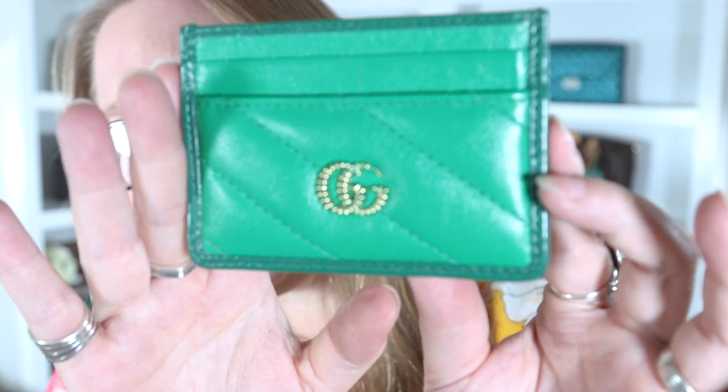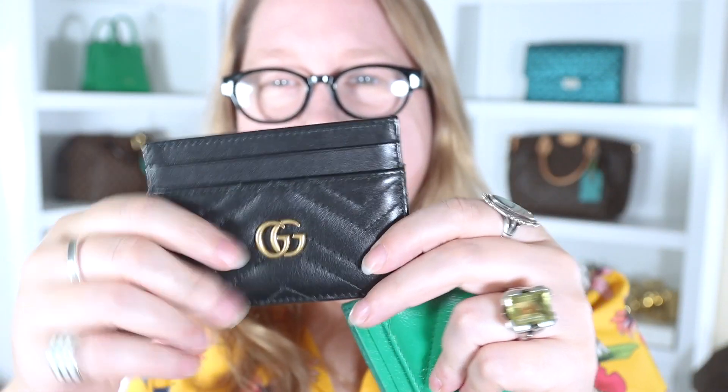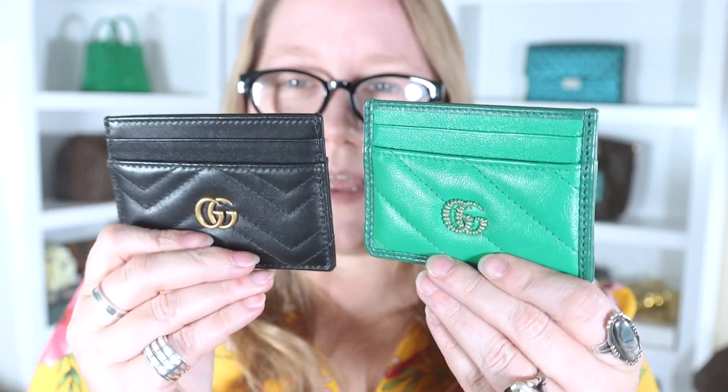Green is my color! The detail on the Gs with the little stripes — it's like a little green enamel or something, looks kind of snake-like. It seems softer and more pliable than my original Gucci Marmont card holder. They're the same size and both quilted, however the original is pretty stiff around the edges. This green one is much more bendy — it does still have some structure — and it has this darker green trim, whereas the black one doesn't have a different trim on it.